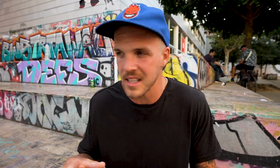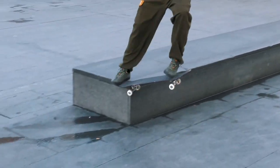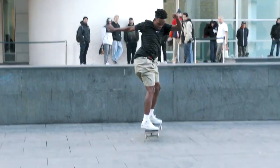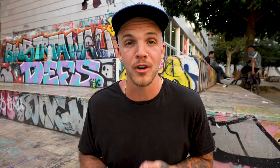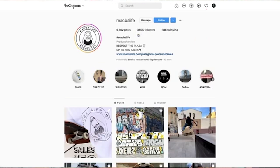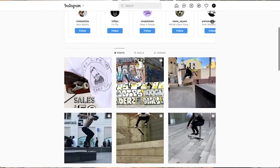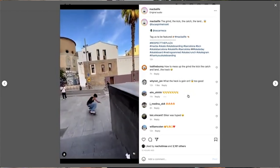People that aren't from here or maybe not from Europe don't really realize that this spot MACBA — yes it's been shredded by a bunch of pros — but a lot of locals and a lot of people from around Europe have done more insane tricks than a lot of pros have done here. If you love nerding out on this stuff, you need to follow MACBA Life on Instagram. They're an organization from Barcelona about MACBA that share tons of footage from this spot as well as give a voice to the skateboarders of Spain.